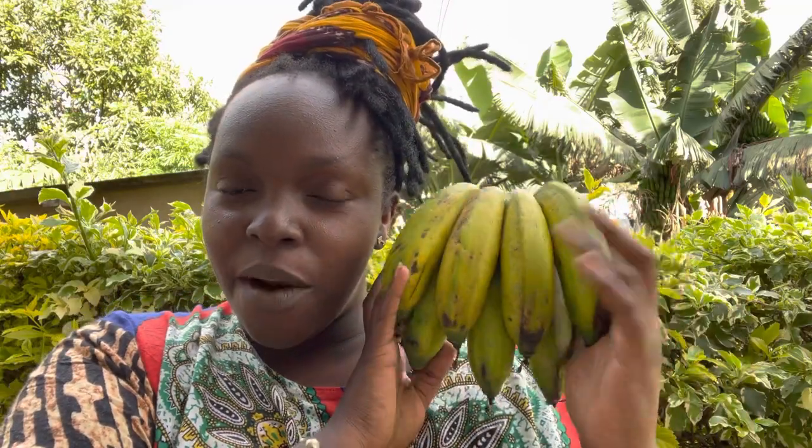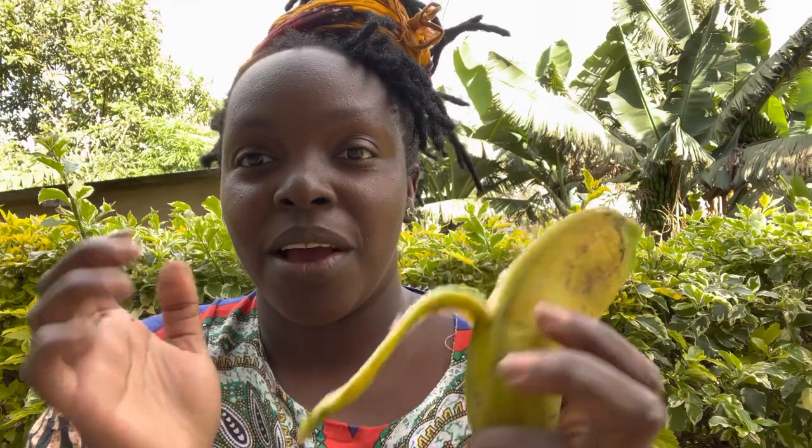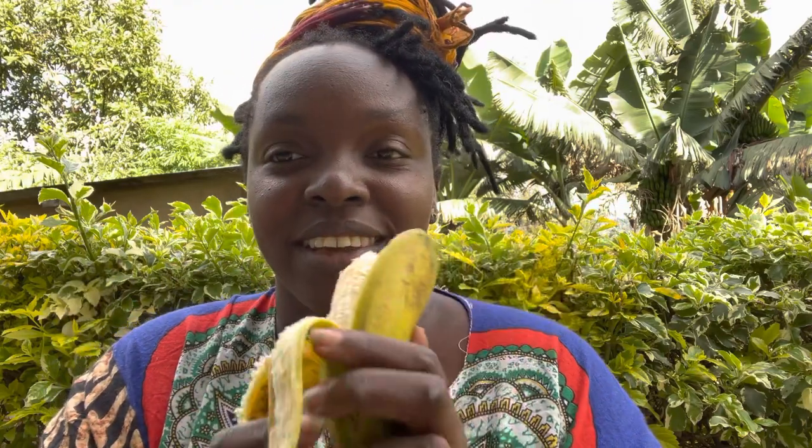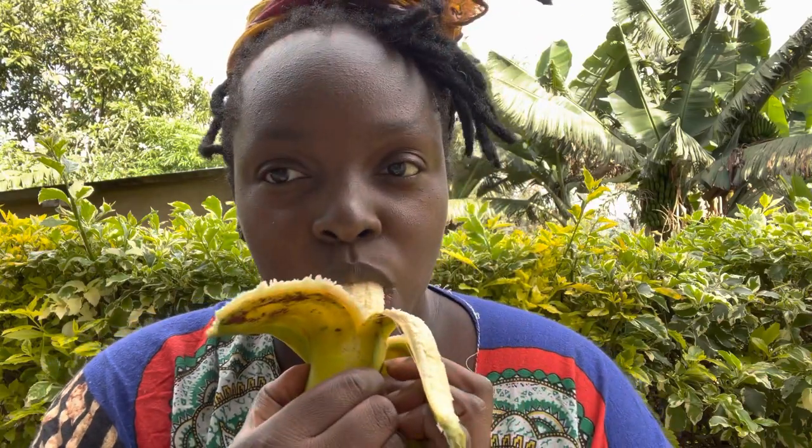This is banana right? Let me know in the comment section — do you think this is a fruit or is it a vegetable? And it's real. Oh, the papaya is purple, purple!